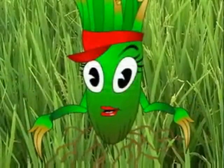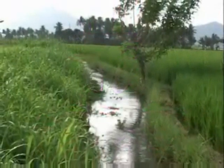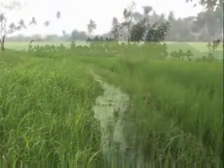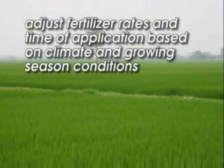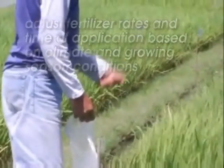Applying nitrogen too late can mean a loss of money. You should also keep in mind that the kind and amount of nutrients we need can vary from field to field. Our need for nutrients can also differ each year depending on the climate and growing season conditions. So, you need to adjust fertilizer rates and timing of application.